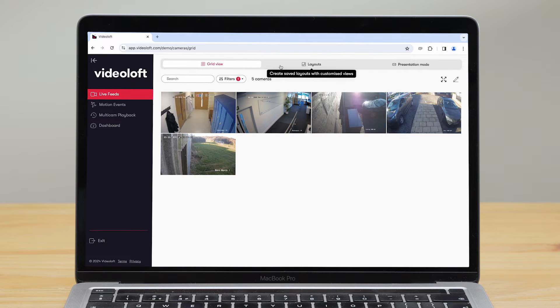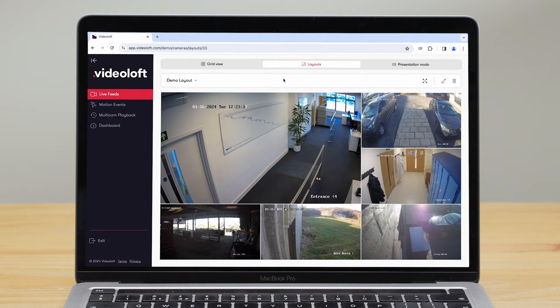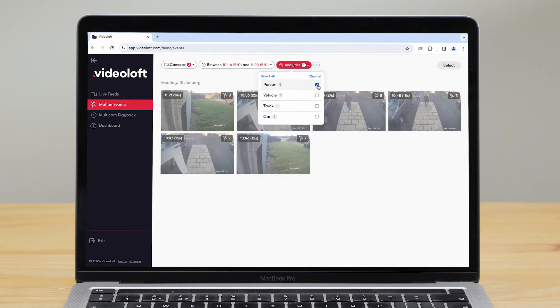Videoloft upgrades a traditional security system and turns it into a powerful cloud-based video management system. It means you can add features like customisable live viewing, video analytics and multi-user permissions.